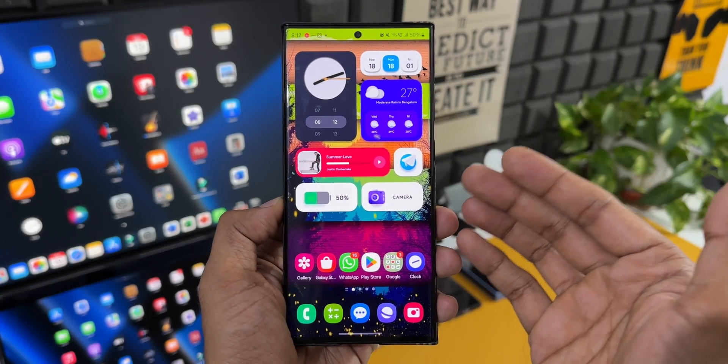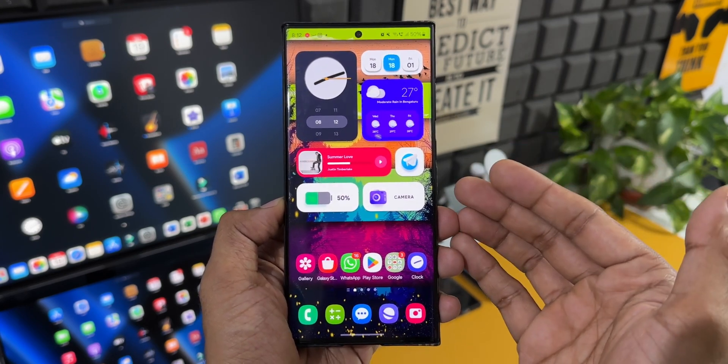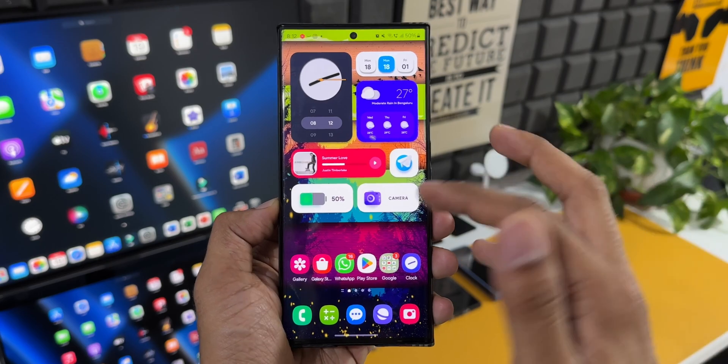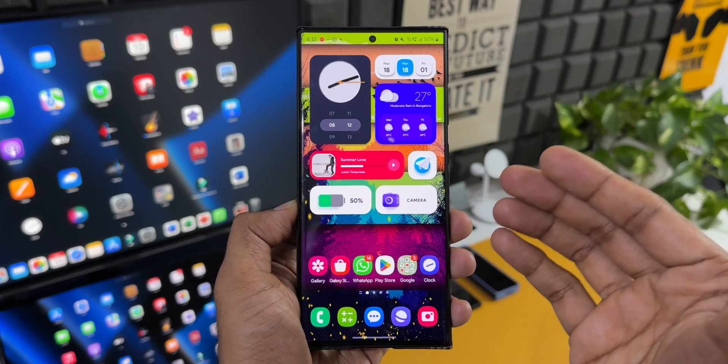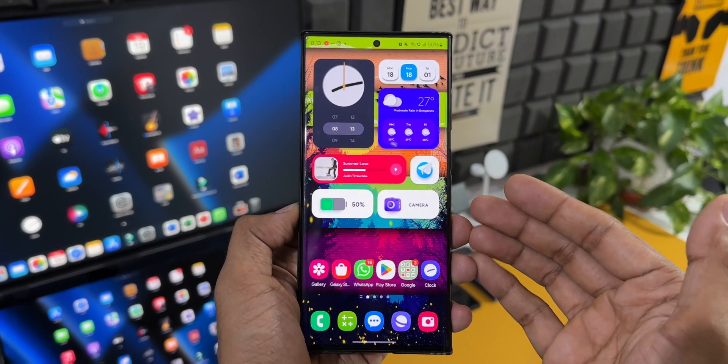If you're rocking a Galaxy S23 series and haven't enrolled for the One UI 6.0 beta testing, you can go to the Samsung Members application and enroll yourself in the beta program. You will then be able to download One UI 6.0 beta and enjoy all the brand new features.